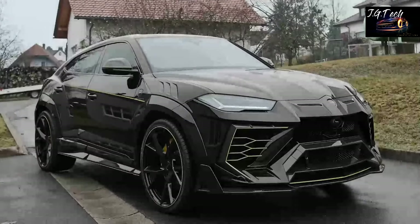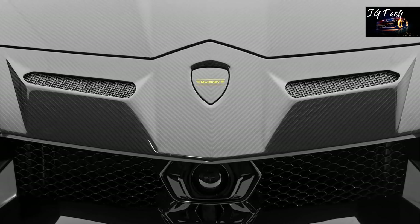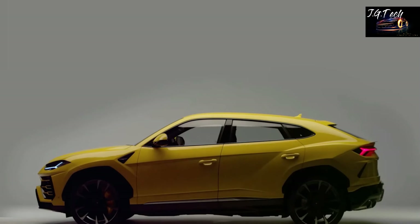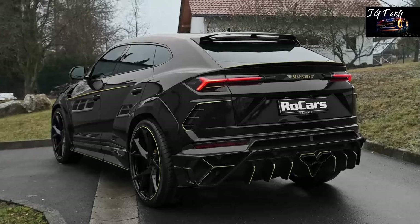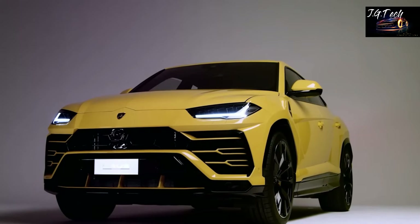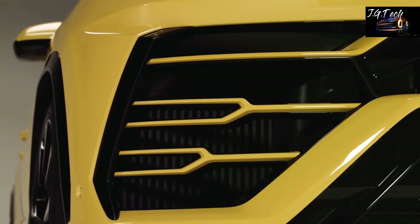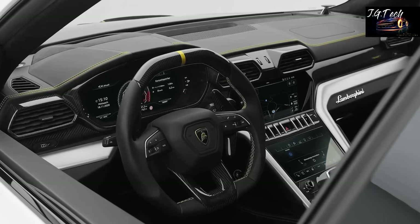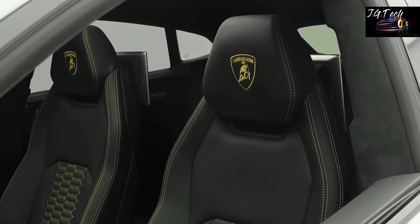Lamborghini Urus. The Lamborghini Urus is without a doubt the sportiest SUV you can ever get your hands on. Despite being a pure performance-oriented SUV, Lamborghini has made considerable effort to make it as comfortable as it can get. Not only does the Urus get full marks in performance, but it also has that distinctive Lamborghini look on the exterior that instantly makes it recognizable from afar. The interior is just as polarizing as the exterior, and every inch oozes pure performance and a sense of exclusivity.